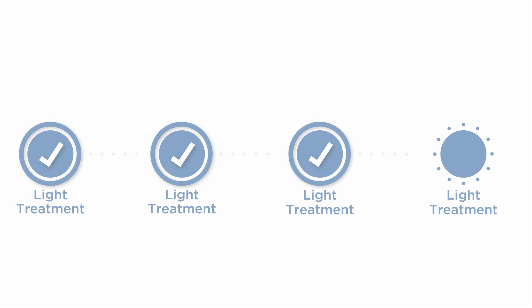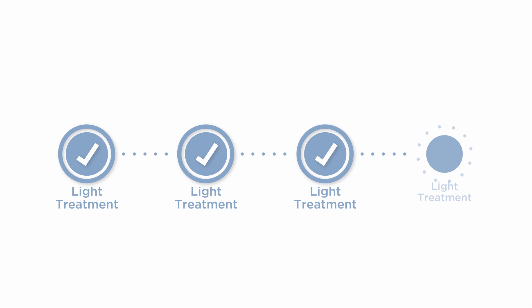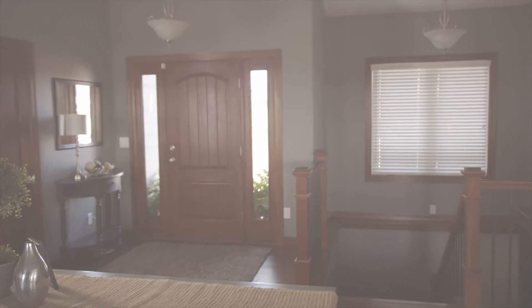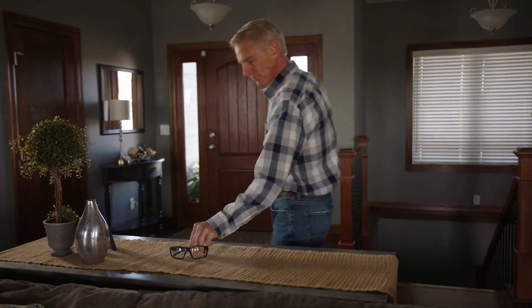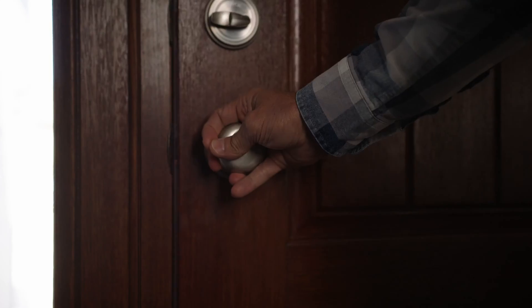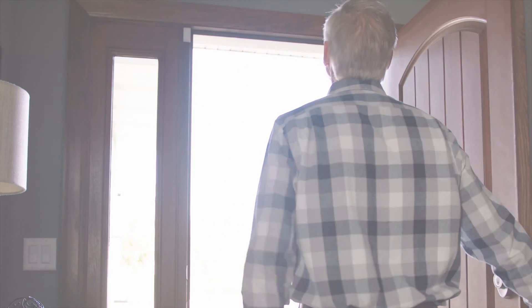The total number of treatments you receive will depend on the amount of customization you desire, the amount of light used, and your vision goals. 24 hours after your final light treatment, you'll be able to remove the UV glasses and enjoy your new custom vision.